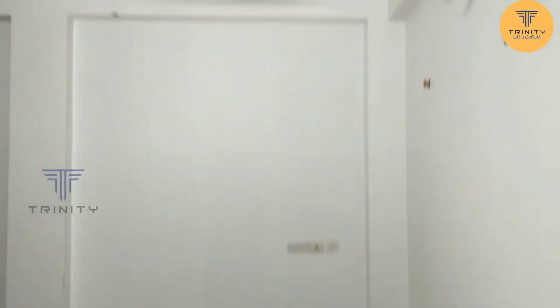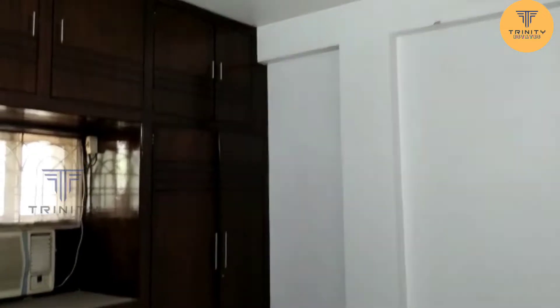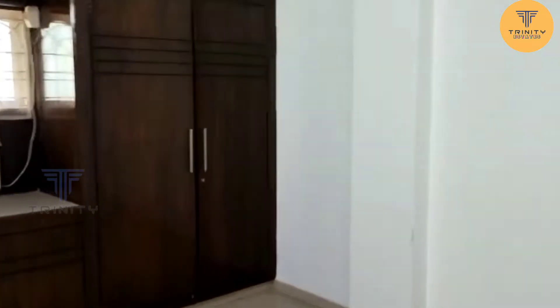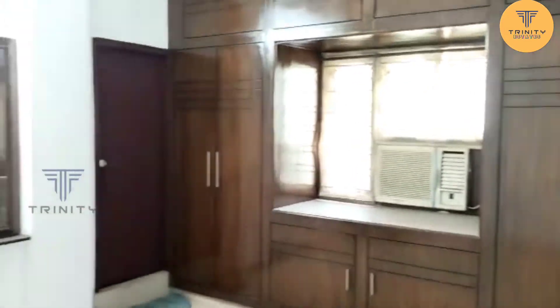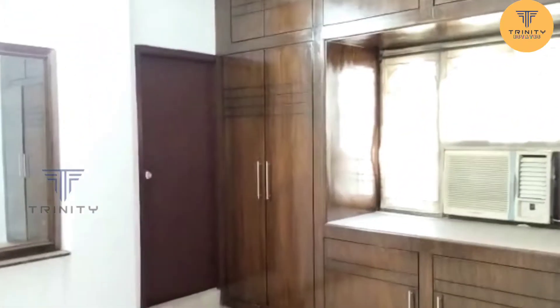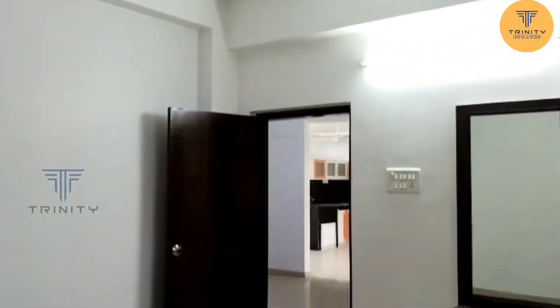This is the 2nd bedroom with a complete false ceiling. There are rugs in the room. There are ACs in the room. There are fans in the room. There is a water purifier and exhaust fans in the room.